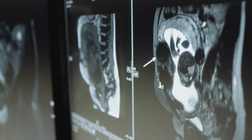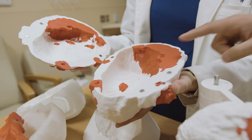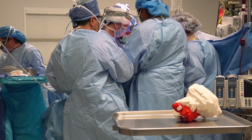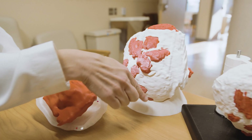We had a recent case where a placenta was growing nearly through the uterine wall. That was going to be a very serious challenge for them to control bleeding if they were going to do the hysterectomy. Knowing where all the vessels were with the 3D prints before surgery really made them think twice about how to do the incision to extract the uterus.